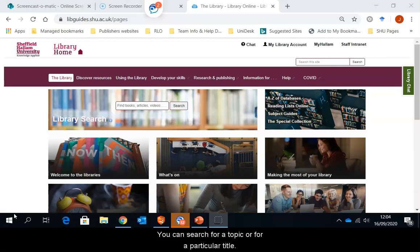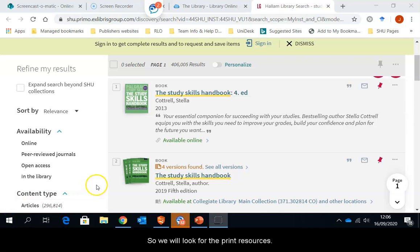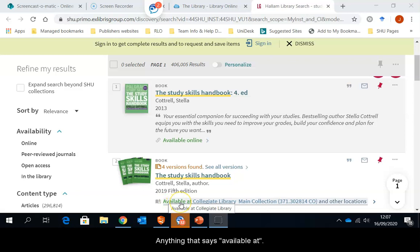You can search for a topic or for a particular title. Here I'm going to search for anything on the study skills handbook, which you have entered into the search box and click on to search. This tells you what books we have available on the study skills. Unfortunately, college students don't get access to the e-books, so use your college library for these resources. So we will look for the print resources, anything that says available at.